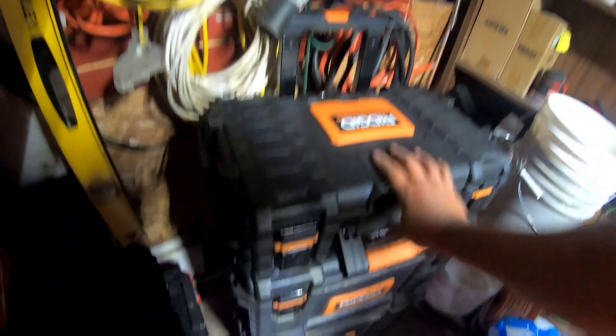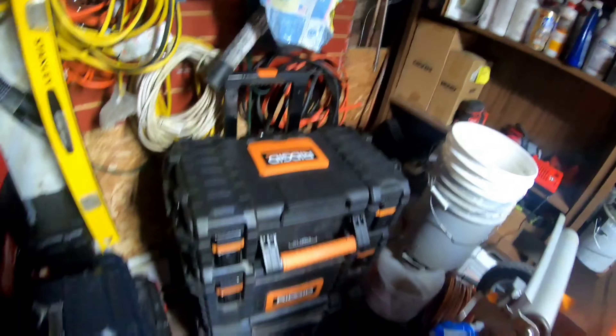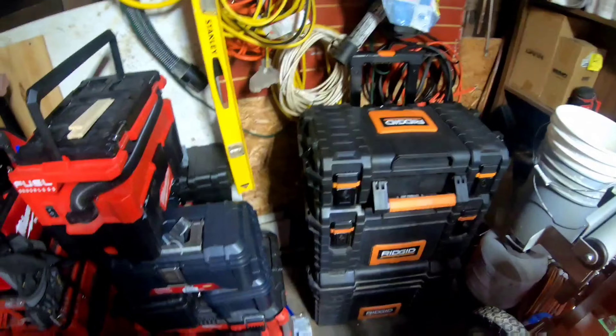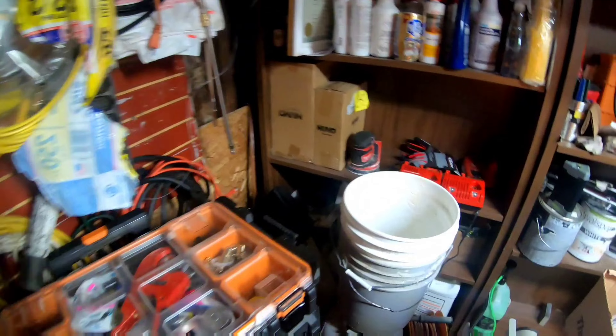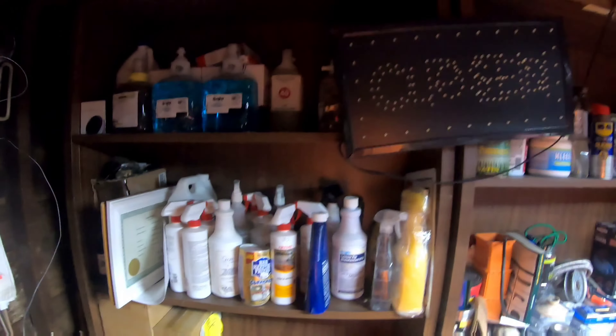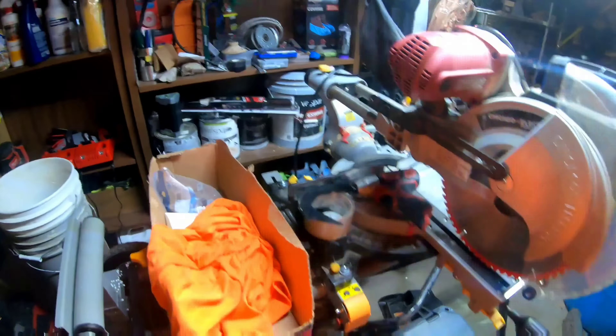I didn't go out and just buy these all in one day — as you can tell, that bottom one is way more worn out than this one. This one is the newest addition, along with this one — I bought these at the same time. None of these things were built overnight; this is over years of needing something and buying it. We've got our little charging station, an assortment of chemicals, and our compound miter saw. Overall, the most important tools I have that I use every day are my oscillating multi-tool, my ladder, and my drills — those are the first things I would buy if I was starting all over again.